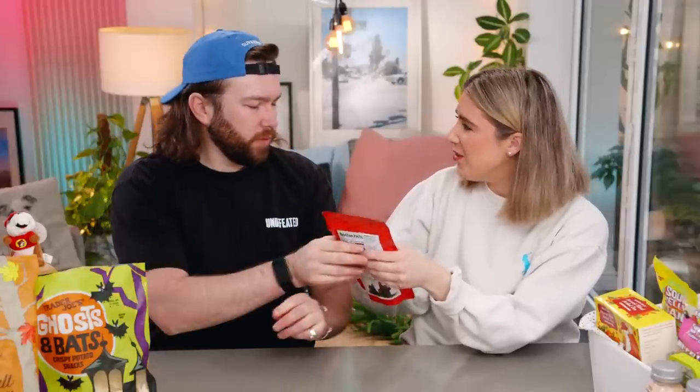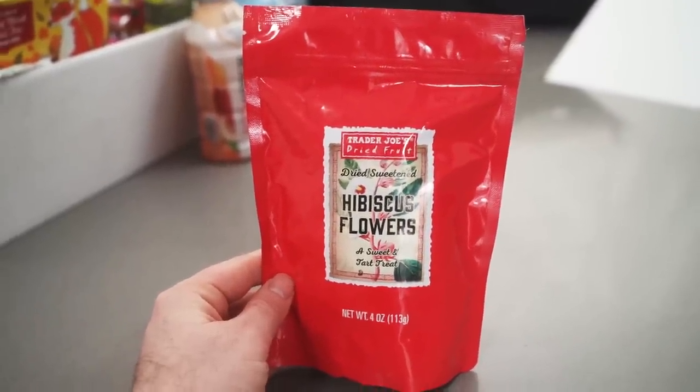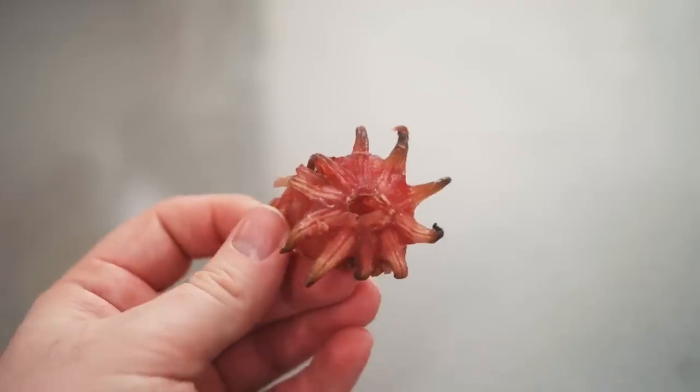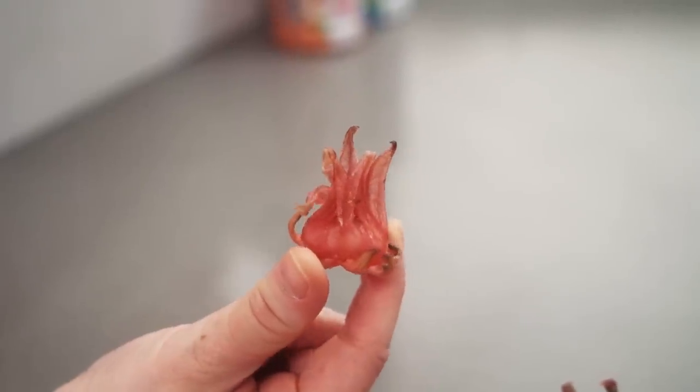Next up — Trader Joe's dried hibiscus flowers! I was so confused what this was; I thought it might be tea. I've never seen hibiscus as something you eat — I thought you dried it for tea. One looks like a demogorgon! A sweet and tart treat — this is really interesting to try. I'm not sure I'll like it but I'm really excited to try something new. I literally looked over and saw hibiscus next to herbal tea and thought we had two teas.